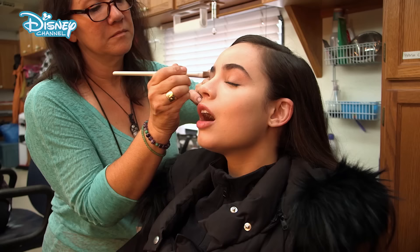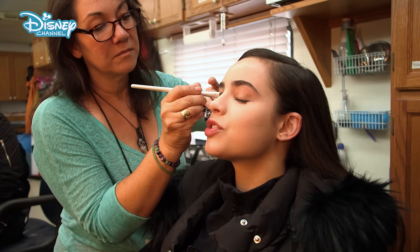It takes about two and a half hours to transform into Evie — between the makeup transformation, the wig, and wardrobe.